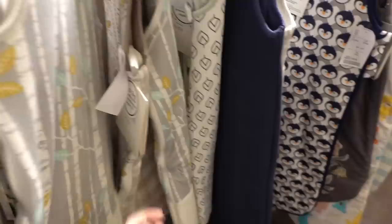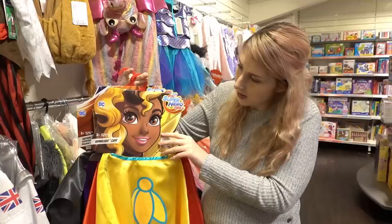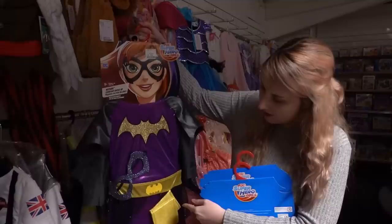If you know a child who loves DC Superhero Girls they have costumes - you can get Bumblebee and Supergirl for £4.99, but Batgirl is £7.99. Actually with Batgirl you get more - these others are just capes whereas with Batgirl you get the eyewear and gloves too.